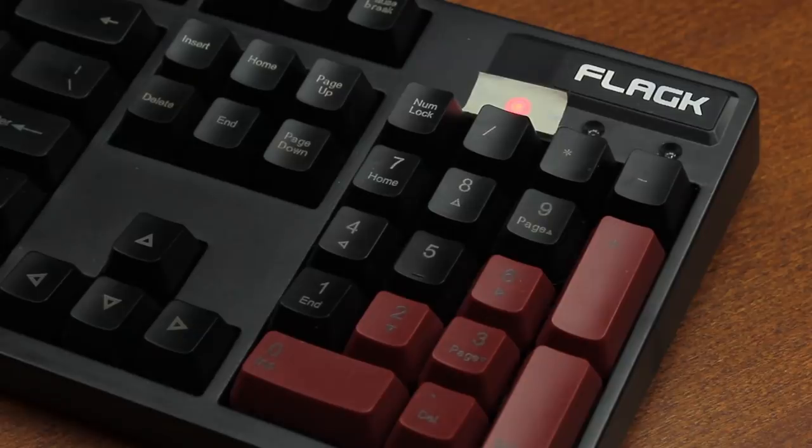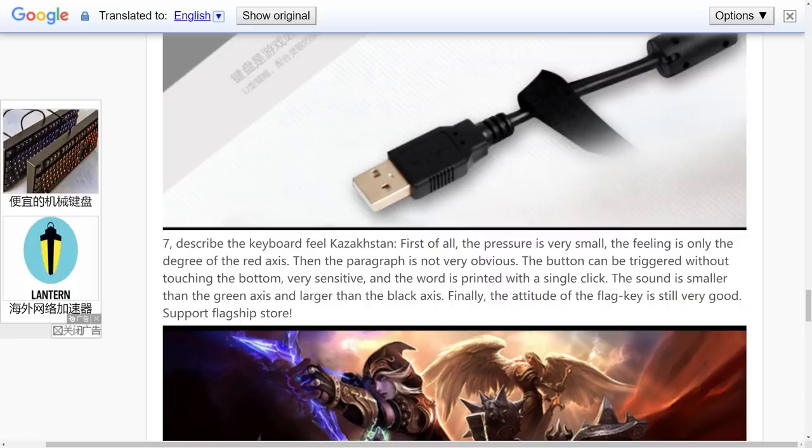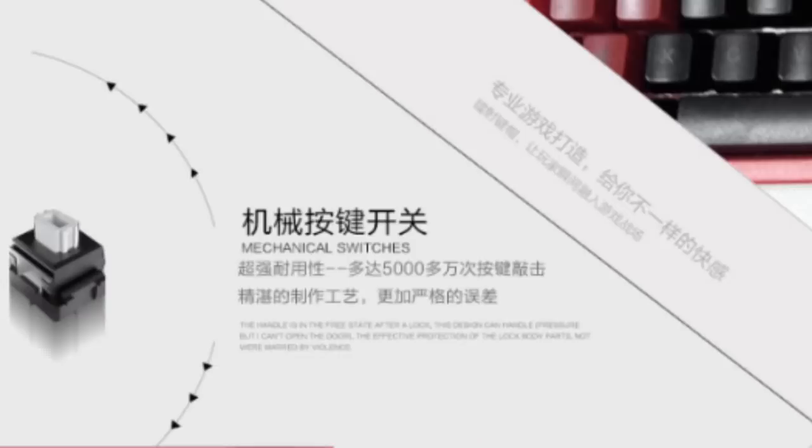The keyboard model itself appears to be rather obscure — I can find very little about it. Flag-K, said to be a Taiwanese manufacturer, have made some other models as well, which are also not that well known, but this one takes the cake, which is rare for what's clearly a modern keyboard. Earlier models, or just different ones, appear to have come with a White Alps clone instead, also described as very light. A product page of a red case version describes the switches as: 'The handle is in the free state after a lock. This design can handle pressure, but I can't open the door. The effective protection of the lock body parts not were marred by violence.' So, at least that's all cleared up then.